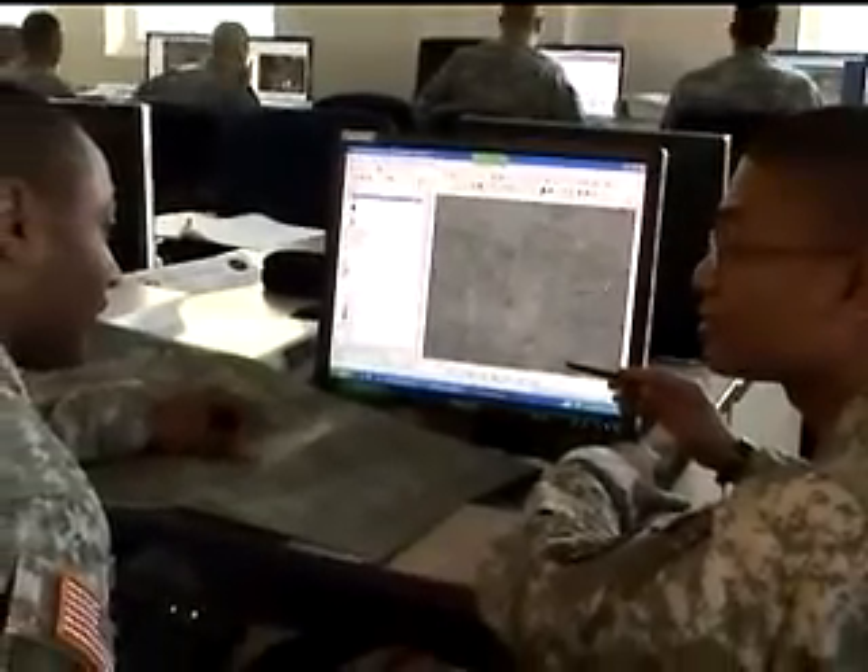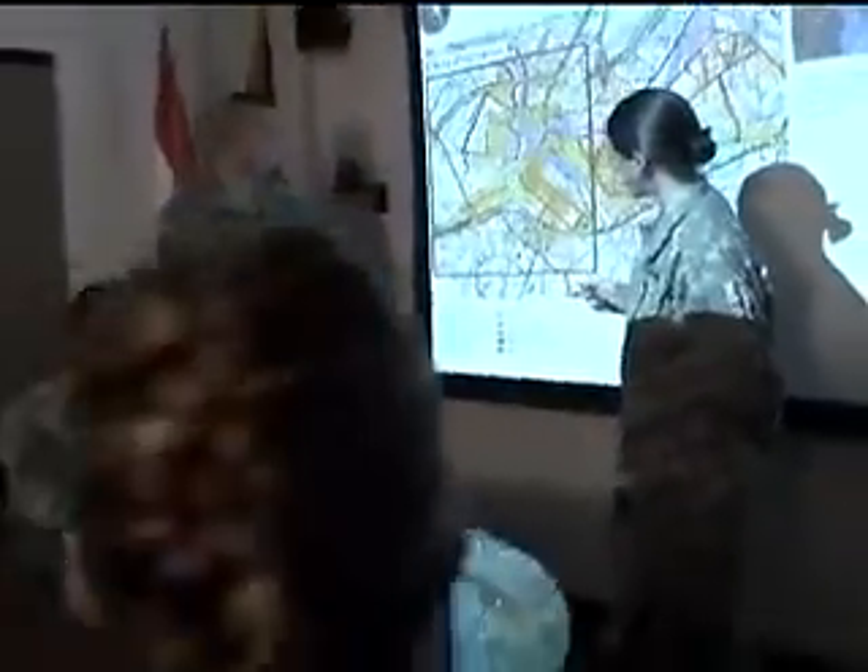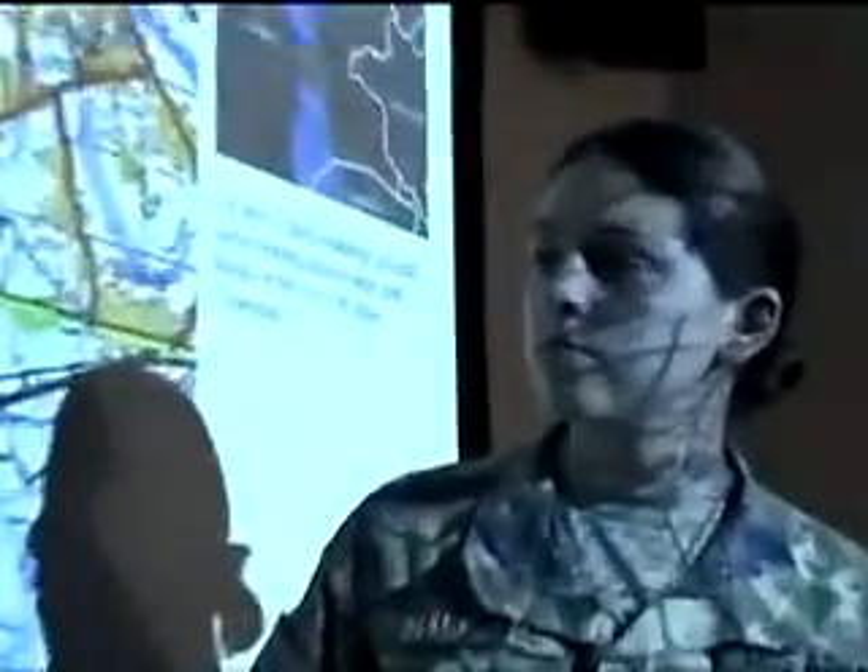Knowing how to take advantage of terrain locally and worldwide is a skill on which the Army depends. So, if you enjoy challenges, become a military occupational specialty geospatial engineer.